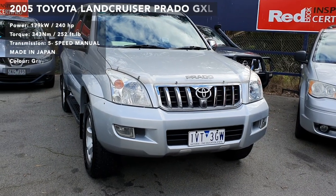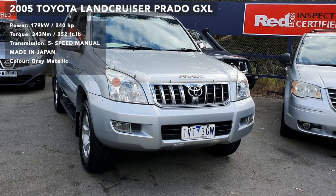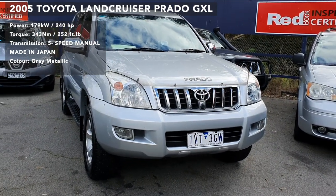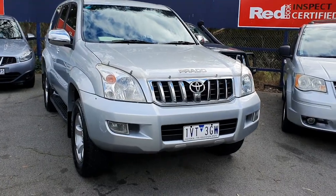Welcome to the CarBeast One video. This is an in-depth tour of a 2005 Toyota Land Cruiser Prado GXL. In this video I'll give you a full walk around the car. I'll show the exterior, the interior, a couple of interesting features of the car and so on. Let's get straight into it.